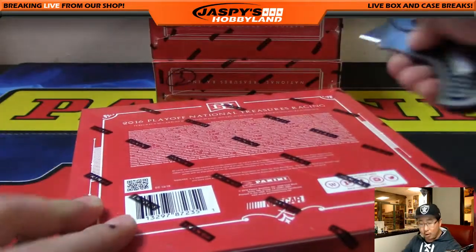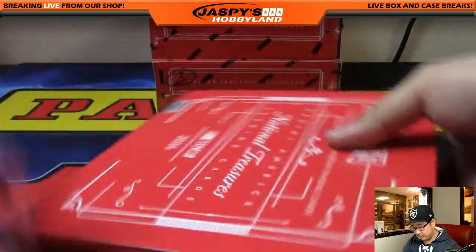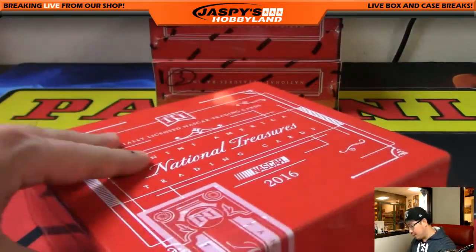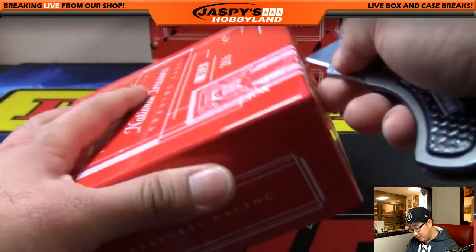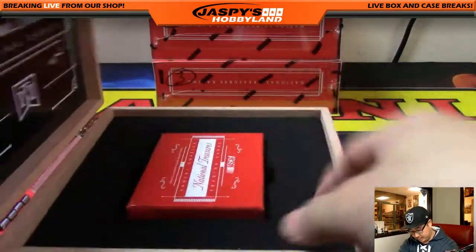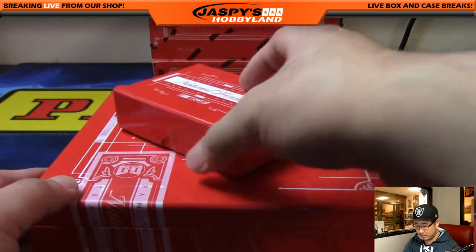The next one-box break is already posted if you want to check that out. Good luck, everybody — only 20 bucks. Low risk, high reward. So if you don't end up getting anything, you're like, all right, that's only 20 bucks. But if you do get something, especially if it's something nice, that's 20 bucks well spent.